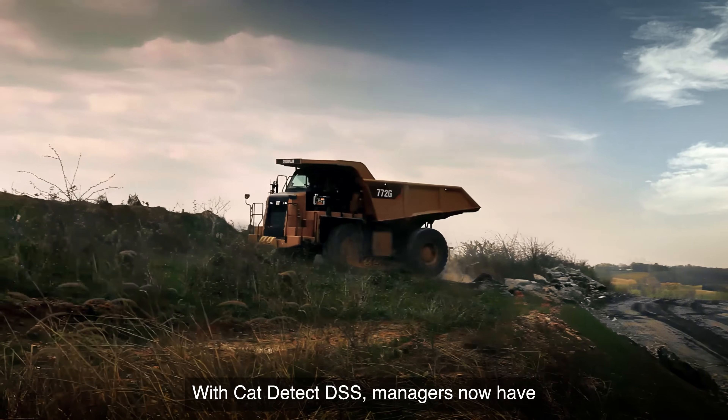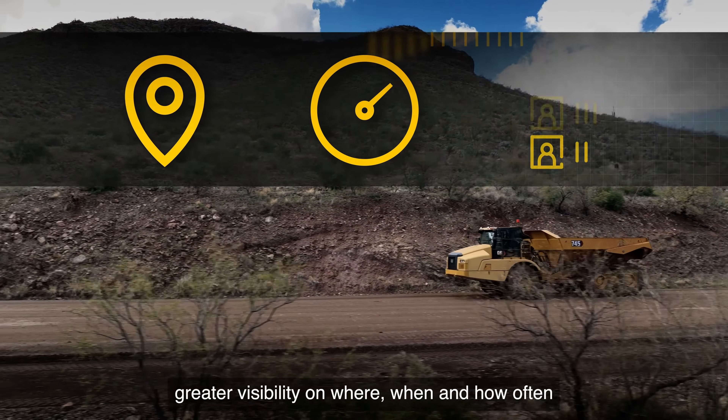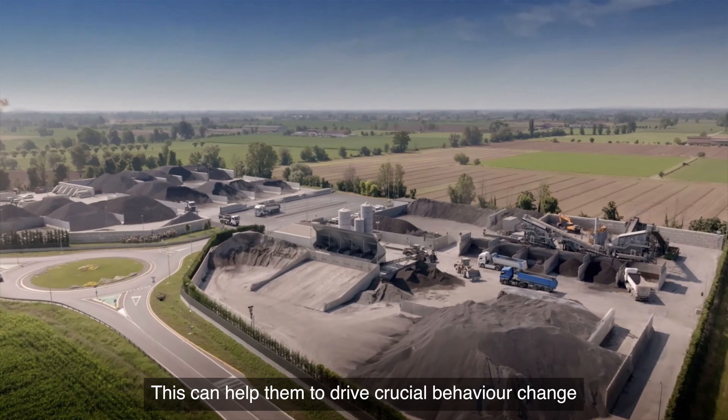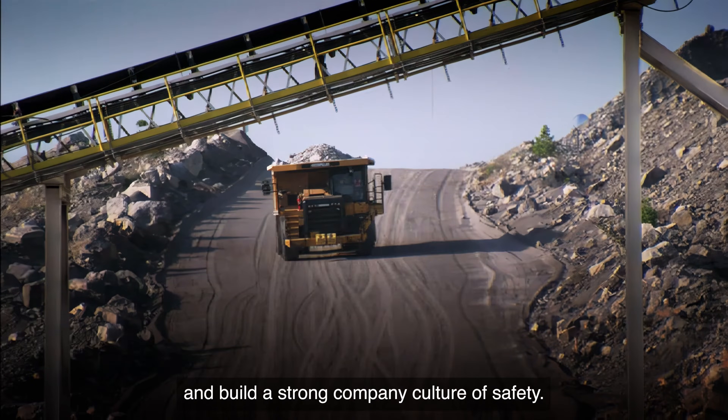With CAT Detect DSS, managers now have greater visibility on where, when and how often distraction and fatigue events occur during operations. This can help them to drive crucial behaviour change and build a strong company culture of safety.